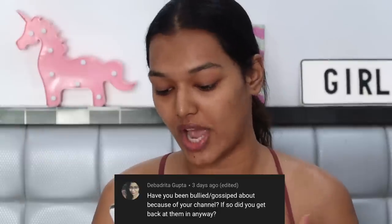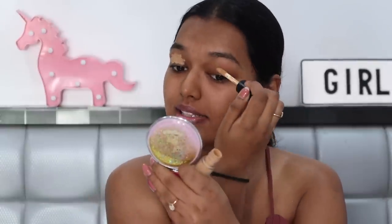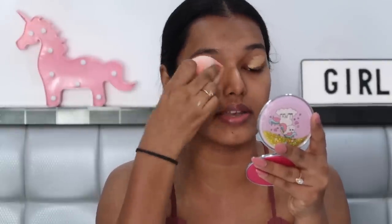Quick apology if I mispronounce any names! First question from my community tab: Devadrita Gupta asks — have you been bullied or gossiped about because of your channel, and did you get back at them? I haven't been bullied as such — we're adults now. But I have been gossiped about and indirectly taunted. Doing makeup content isn't very accepted in the Indian community — there's a lot of judgment, and people don't support you initially.